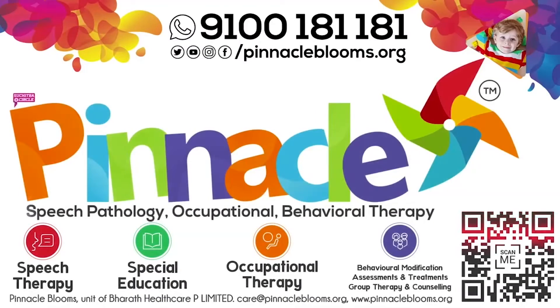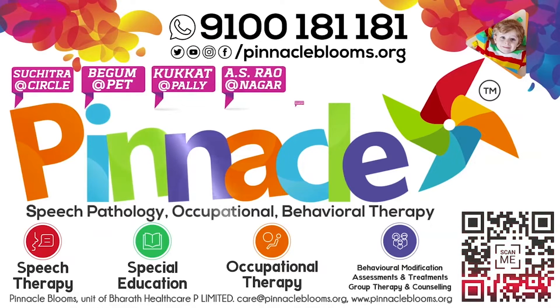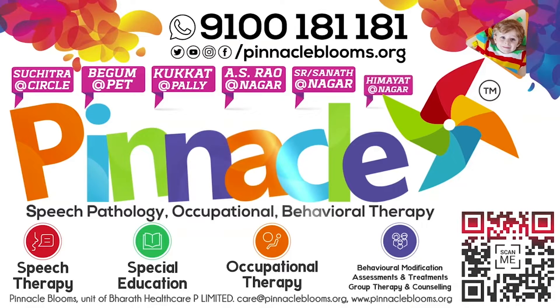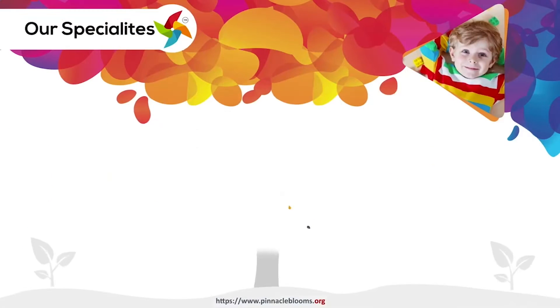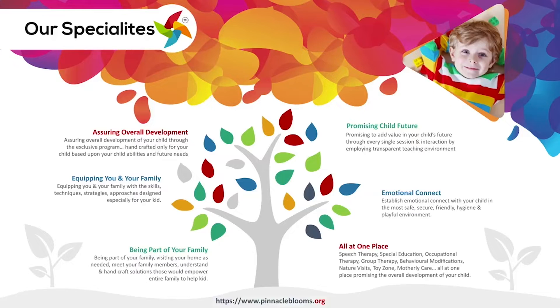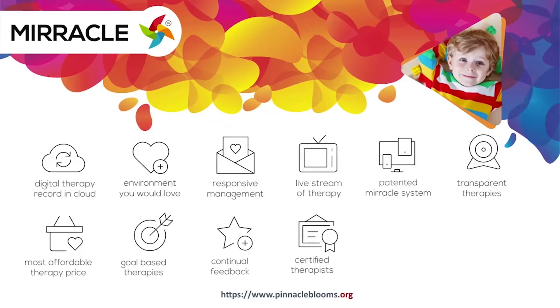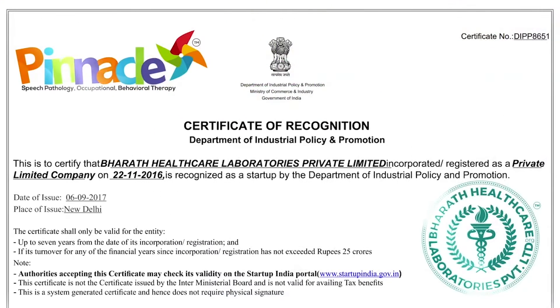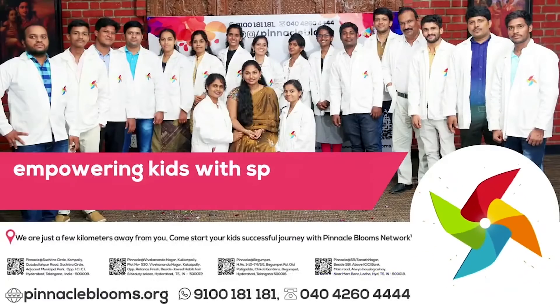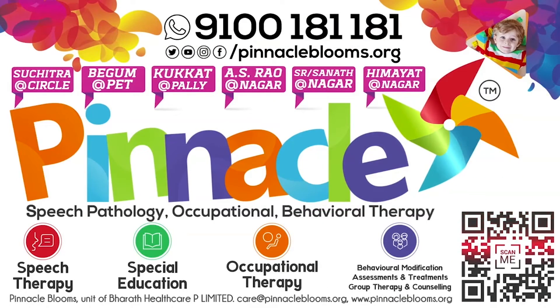Thank you. Pinnacle Bloom is a 360-degree patent and digital platform bringing technology to empower kids to be part of mainstream society and bring smiles to families with special needs. Pinnacle Bloom Network is the special edu-healthcare unit of Bharat Healthcare Private Limited, a Government of India Startup India awarded health-tech organization. Largest team of proven therapists ready to work with your kid. Contact us today: 9100-181-181 for pre-assessment.